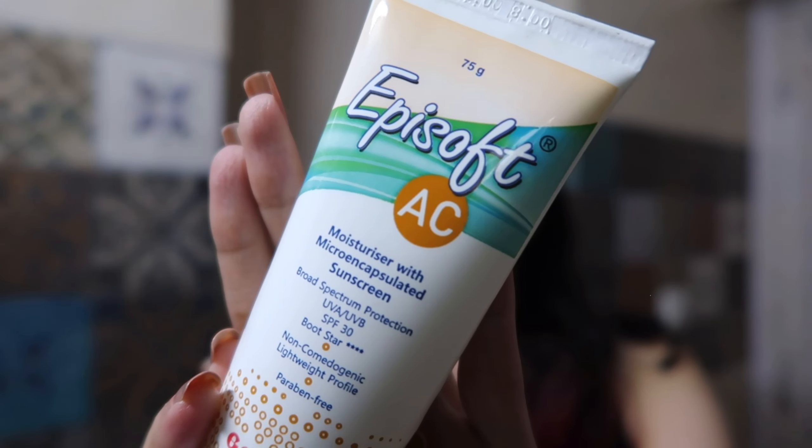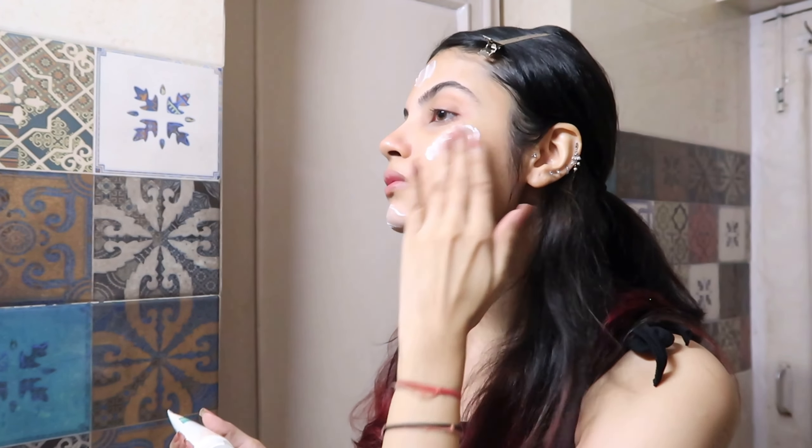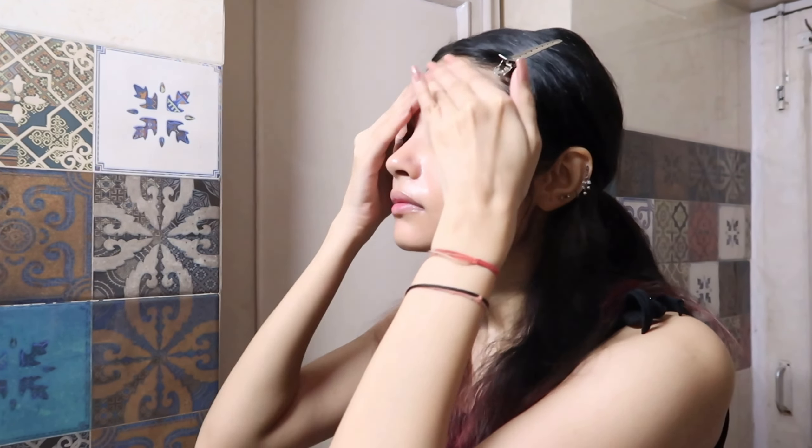Then I'm going in with my sunscreen — Episoft's moisturizer with SPF 30. I'm not going anywhere today, otherwise I'd use SPF 50. It's so lightweight, blends quickly, feels like you're wearing nothing, leaves no white cast, and has never caused pimples. I absolutely love it. After that I'm going in with this lip oil from DM Beauty — I don't use it for the tint, but it has squalene and many good ingredients that feel very nourishing.